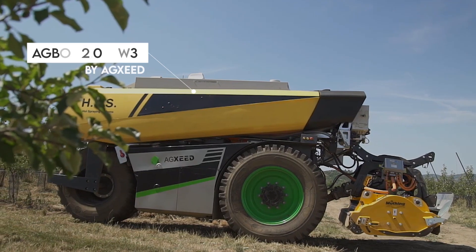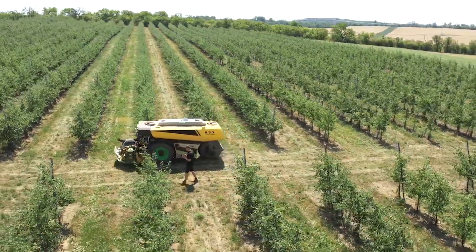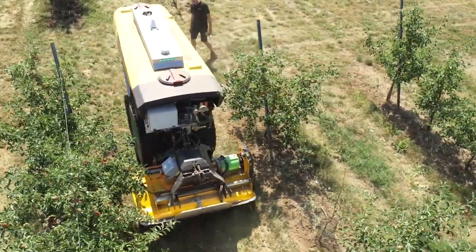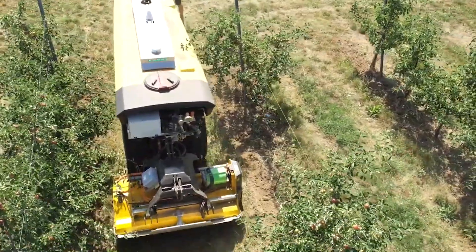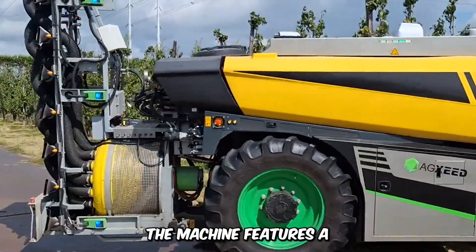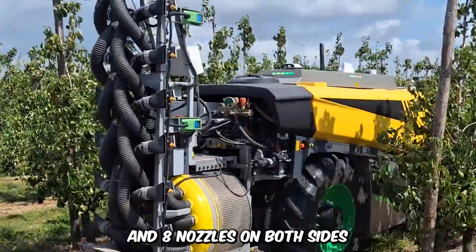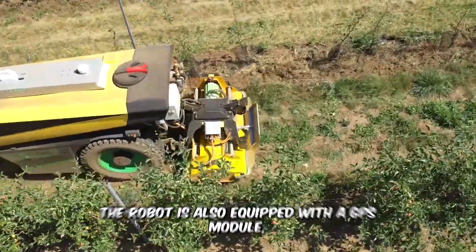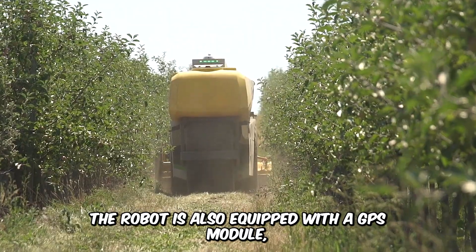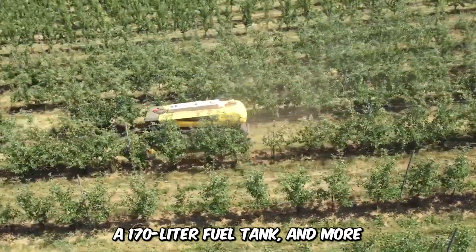Check out the AgBot by AgZeed. This driverless robot is designed for crop protection and weed control by applying liquid nutrients to growing plants, mowing, and other forms of crop care operations. The machine features a sizeable 2,000-liter tank, an electrical fan, and eight nozzles on both sides. The robot is also equipped with a GPS module, a whole spraying system, a 170-liter fuel tank, and more.